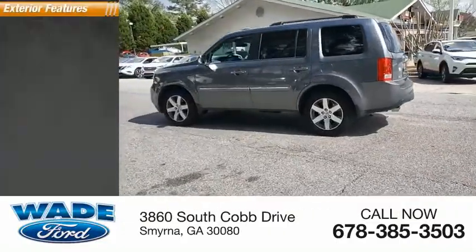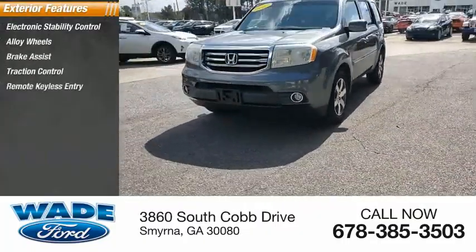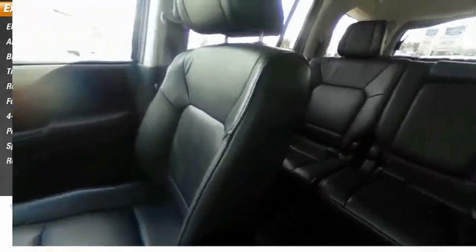Here are some of this vehicle's great options: electronic stability control, alloy wheels, brake assist, traction control, remote control keyless entry, fog lights, 4-wheel disc brakes, power moonroof, speed control, and rear window defroster.